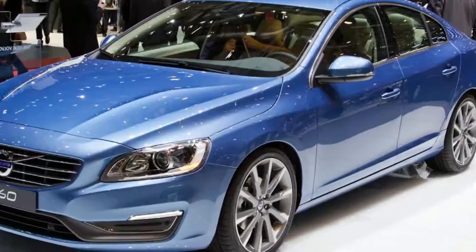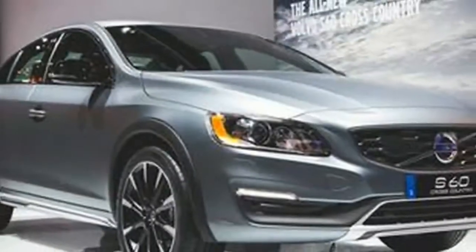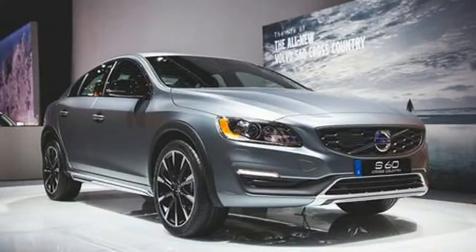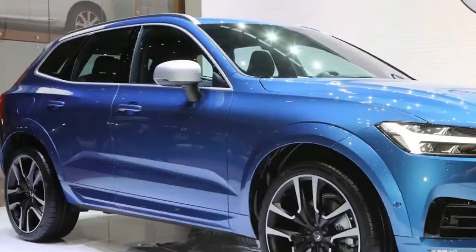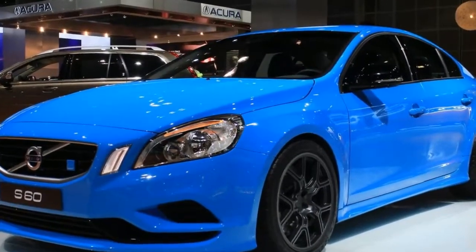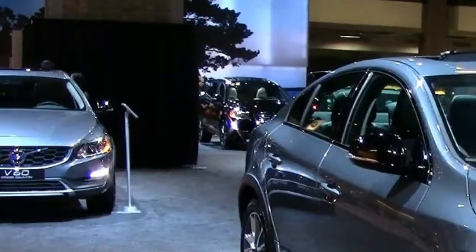2018 Volvo S60 T5 FWD Inscription Platinum quick specs: engine is an intercooled turbo regular unleaded I4 2.0 liters. EPA class compact cars, style name T5 FWD Inscription Platinum, drivetrain front wheel drive, passenger capacity five, passenger doors four, body style four-door car. Transmission: eight-speed Geartronic automatic with start-stop and adaptive shift.